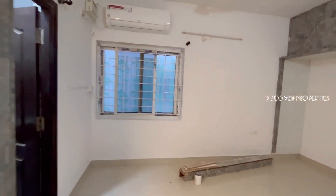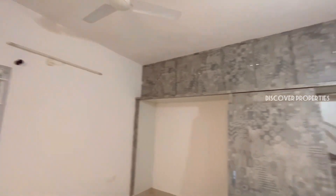This is bedroom one. You can watch this room. Here is the bathroom.